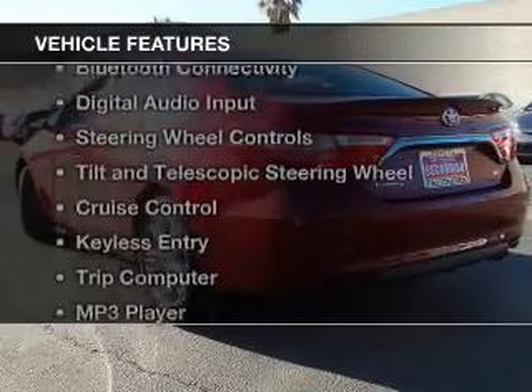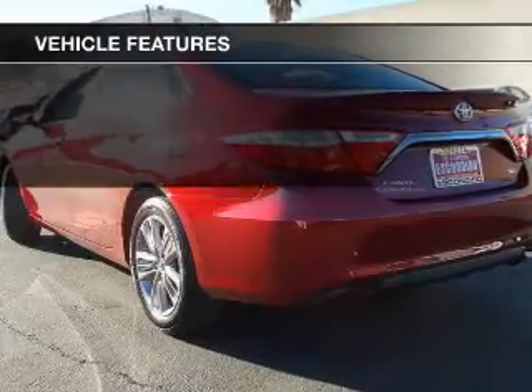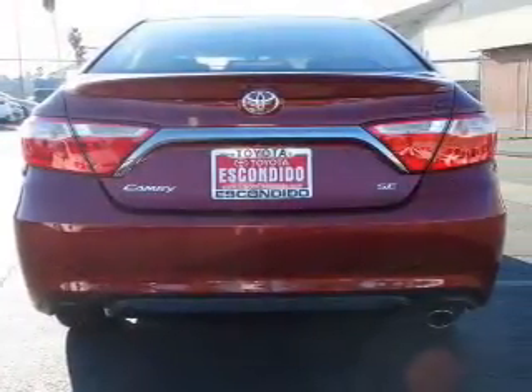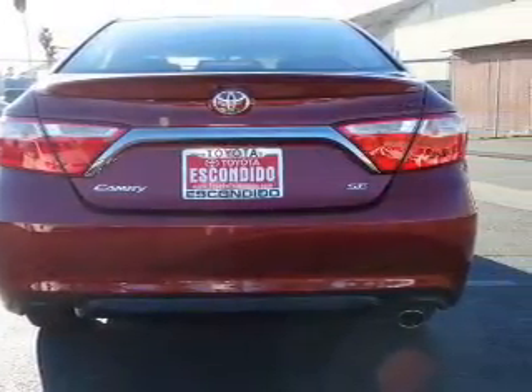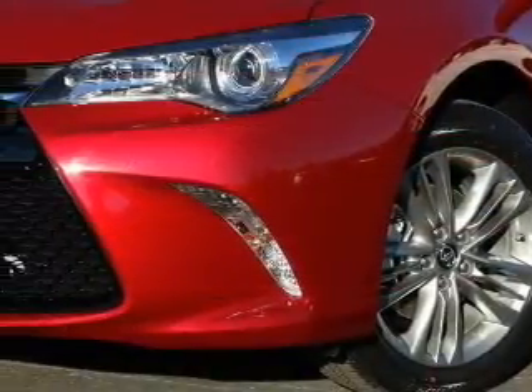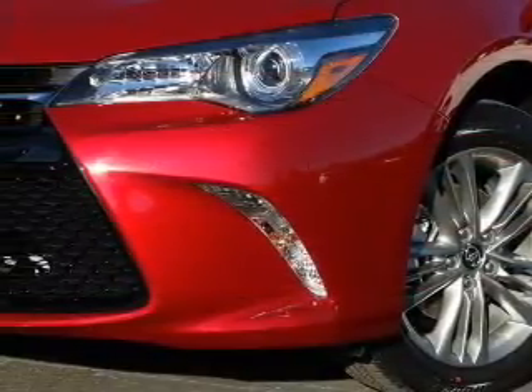The features include electric trunk, Bluetooth connectivity, digital audio input, steering wheel controls, tilt-and-telescopic steering wheel, cruise control, keyless entry, a trip computer, an MP3 player, and privacy glass.